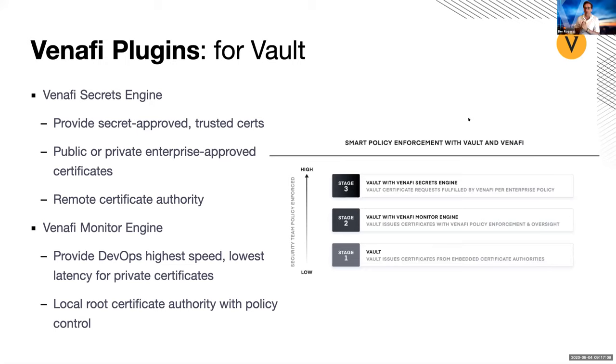Let's talk about the two different plugins available. The graphic on the right comes from a white paper that Venify and HashiCorp put together about the cloud operating model. As we see organizations go from low to high security, we'll talk through stage one, two, and three. Stage one is effectively setting up Vault as a standalone PKI — it satisfies the needs of the DevOps teams to have low friction and go fast, but it doesn't do anything for the security team. So we're going to talk about stages two and three, which provide a solution for both security and DevOps teams.